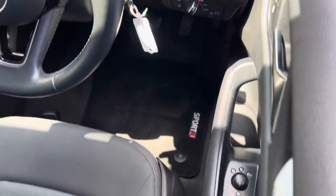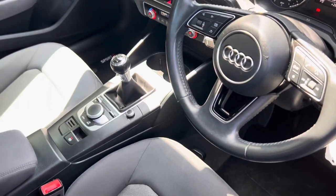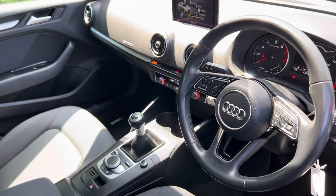You have automatic lights, electric windows all around, and electrically adjustable door mirrors which are also heated as well.